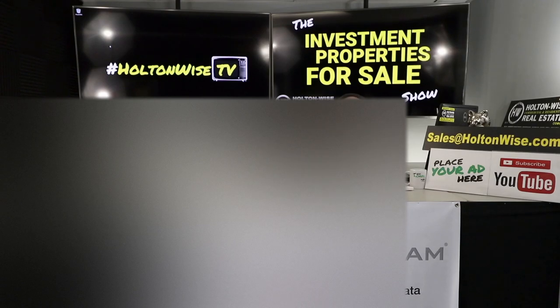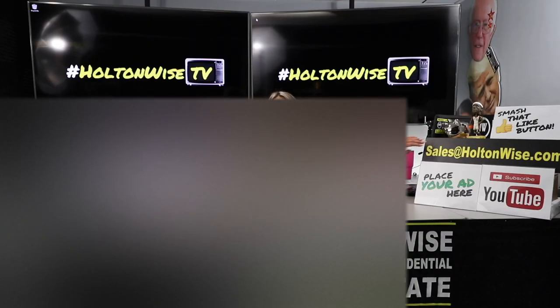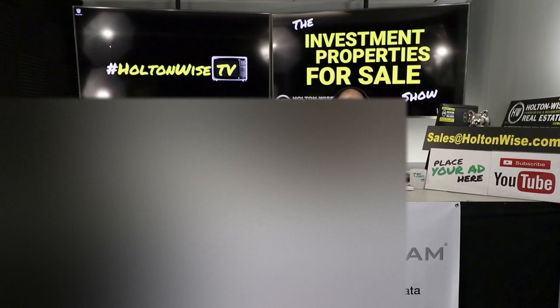You're able to pick up assets like this from tired landlords, which brings me to another point. We have a new sponsor here on Holton Wise TV called PropStream — they are a real estate data aggregation company and I have a link to them in the show notes below. If you have a property you'd like to sell, email us at sales@holtonwise.com and we will sell it for you on Holton Wise TV. For folks watching who are investing in other markets besides Cleveland, or just watching to learn the business, you're going to want to check out PropStream.